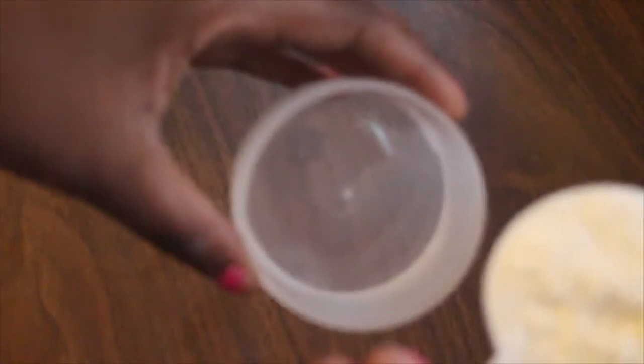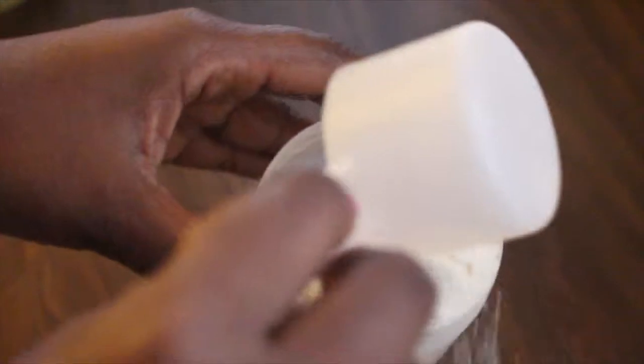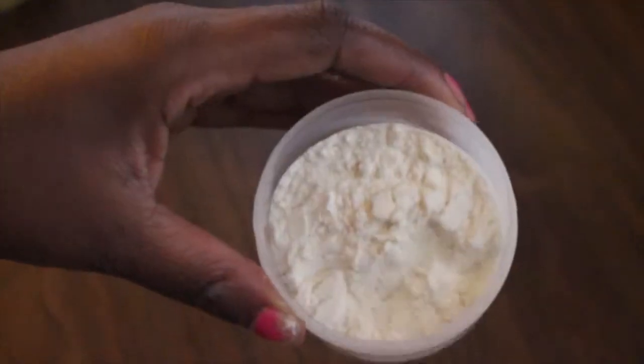This is the actual protein that I use — I get it from Walmart. It lasts me a pretty long time because I don't over-indulge in it. Low carb, high protein is what I usually look for on the label. I just pour my protein in the bottom compartment and slap it on the bottle.